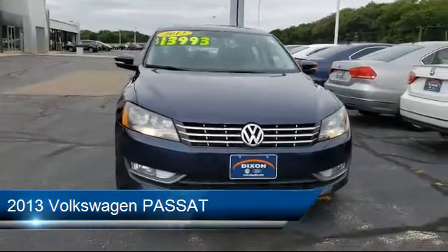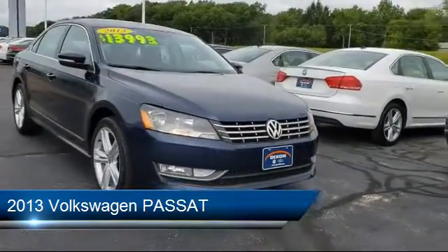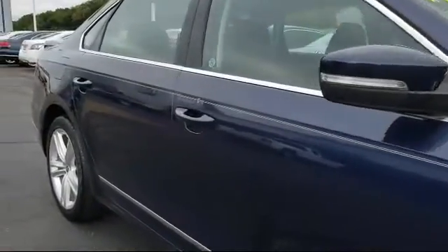and comes equipped with Tire Pressure Monitoring System, Steering Wheel Controls, Keyless Entry, Electronic Stability Control, Heated Front Seats, and Sirius XM Satellite Radio,